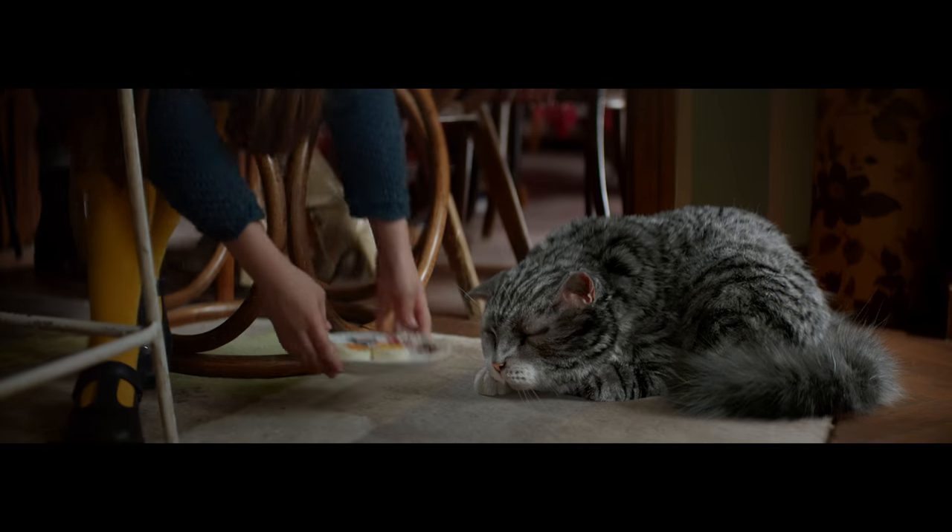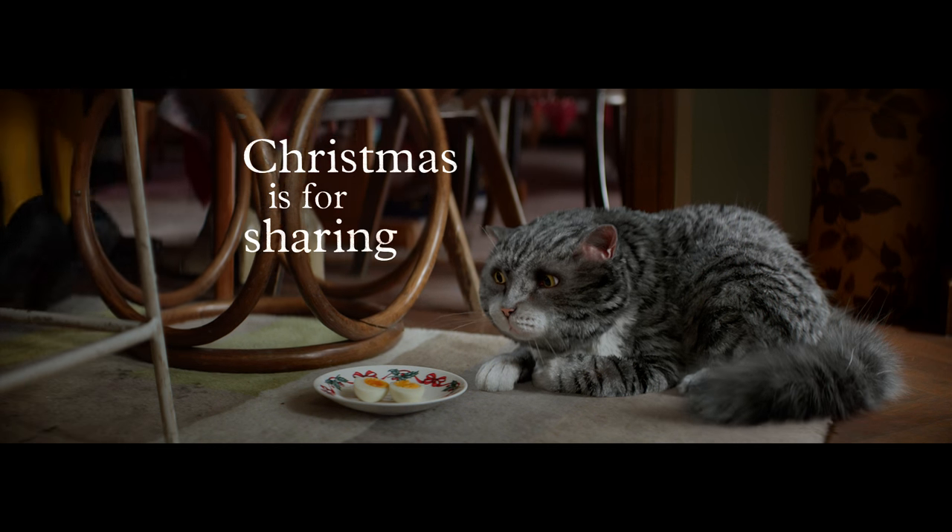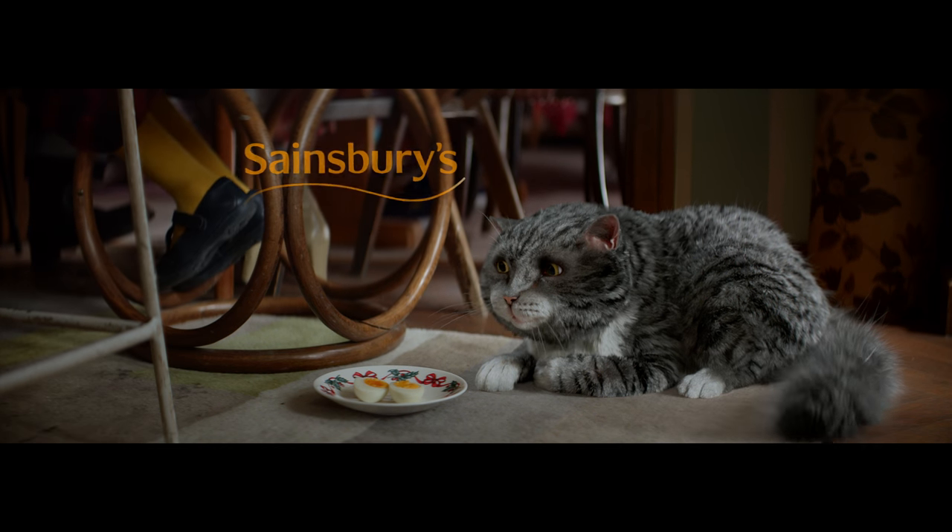Reading is such a huge thing for children, and so anything that can help that, I think, is terrific.